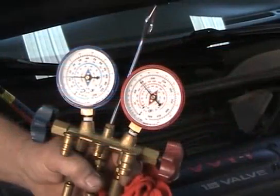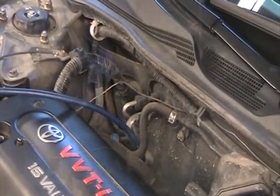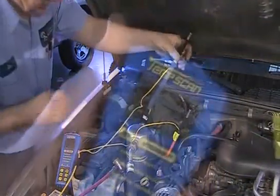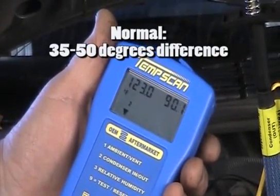The high head pressure caused by the restriction may not be evident if the high side charging port is located between the condenser and evaporator. The condenser efficiency, however, can be determined by temperature testing. A parallel flow condenser will have a temperature change of 35 to 50 degrees from inlet to outlet.